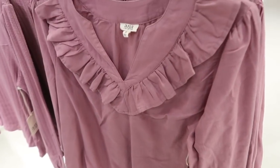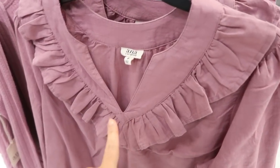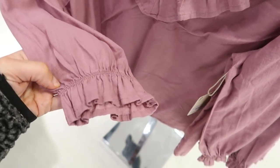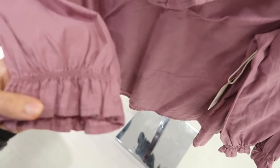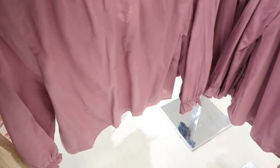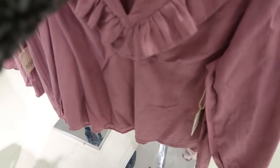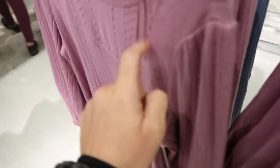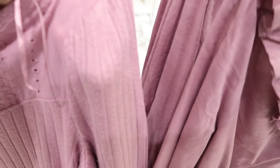The first thing I'm seeing is this top from A&A — it has the v-neck, the little ruffle detail, shoulder detail. The wrist has a little elastic. It's flowy in the body. These are going to be $39.99 and they're on sale for $24.99.